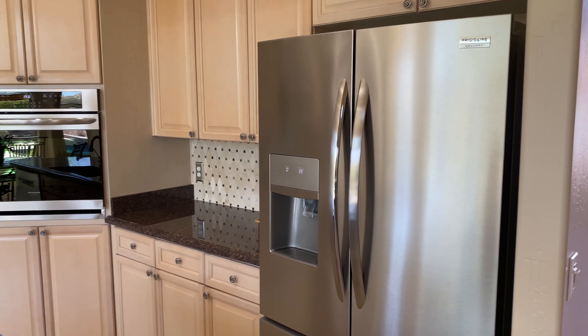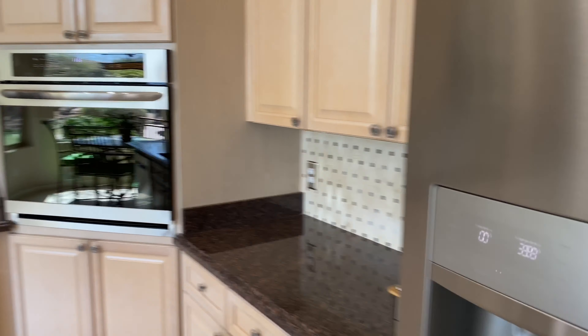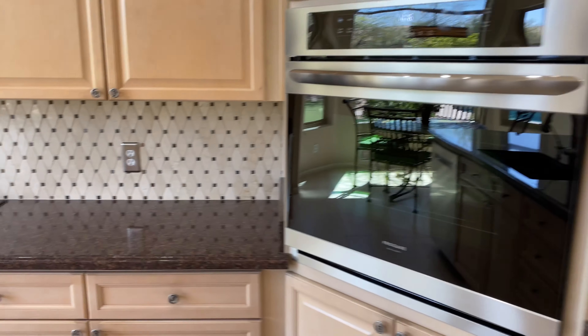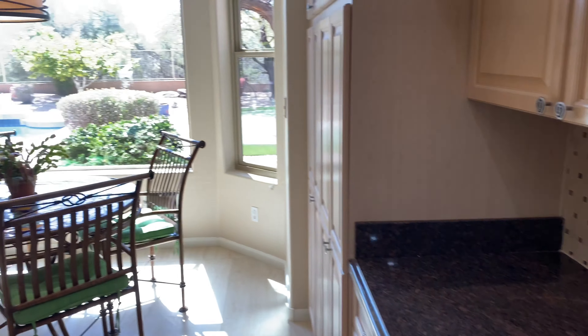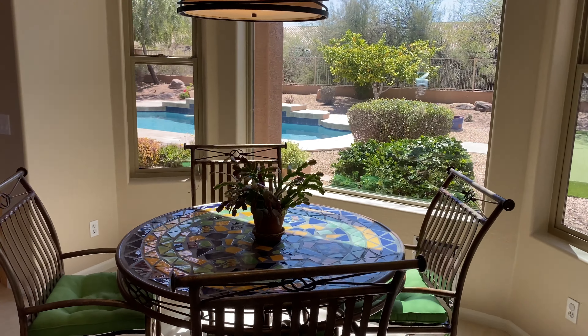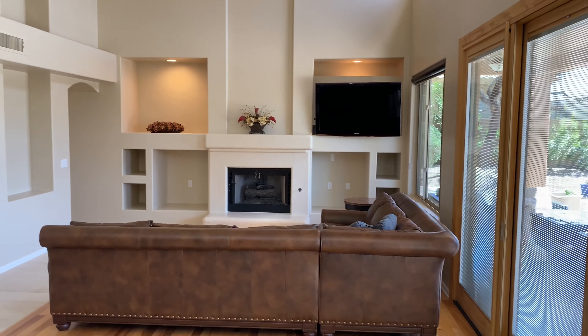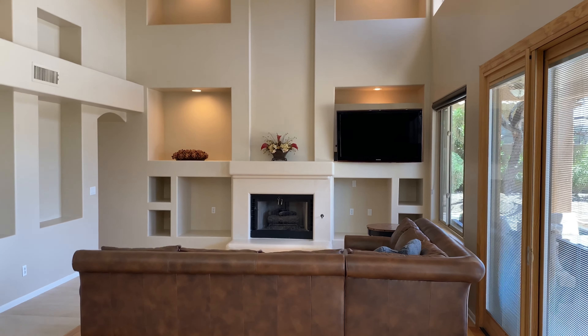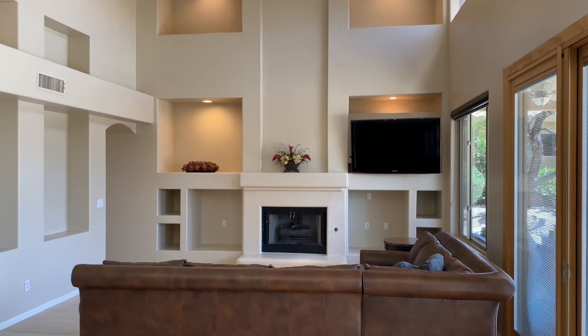Almost brand new refrigerator, so you get to be the first one to use these beautiful appliances. Look at that stunning backsplash and gas stove top. There's a little kitchen breakfast nook, and then the gorgeous great room with lots of space, vaulted ceilings, a ceiling fan, and it's open from the upstairs loft.